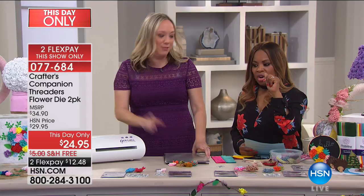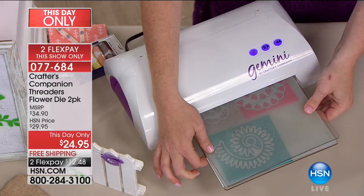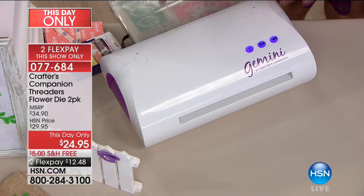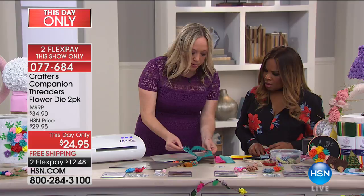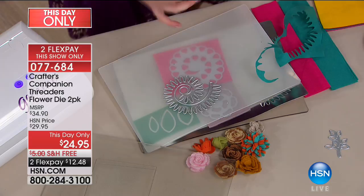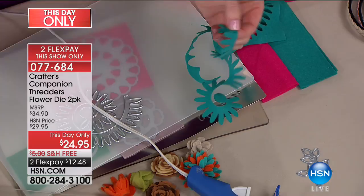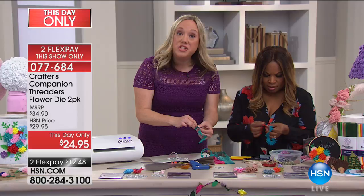These dies will work in any die-cutting machine you have at home, but we get the most pressure out of the Gemini machine, which means we can do multiple flowers at once — I can layer up five sheets of felt and run them through. Pull this out like butter with the Gemini. Now where's the glue gun? All you do is start rolling — take the skinny end and roll it toward the circle. Roll, roll, roll. Cut out a bunch of these at once with the Gemini because you can do so many at once, put them in a little dish, plug your glue gun in, and watch a movie or watch HSN while you sit and roll them up.